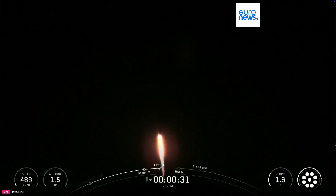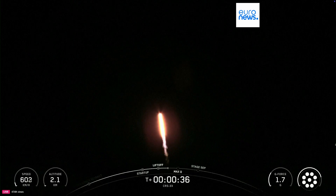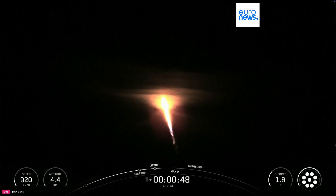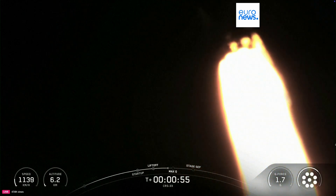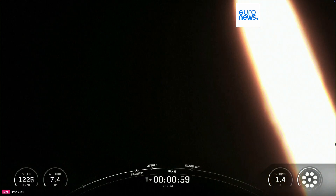Now, in just a few seconds, we'll be throttling the engines down in preparation for MAX-Q, which is the period of maximum aerodynamic pressure during ascent. This is a critical moment during flight because the combined stresses caused by Falcon 9 accelerating through the atmosphere and the ambient static pressure are at their greatest. We also just heard the callout for MAX-Q, with Falcon 9 now supersonic.